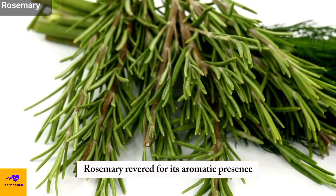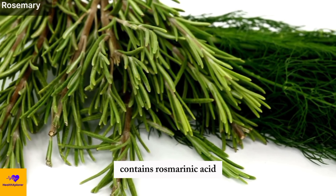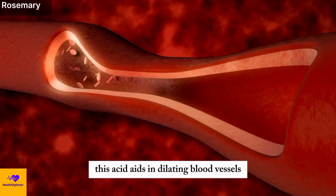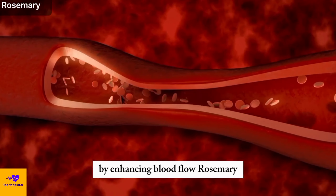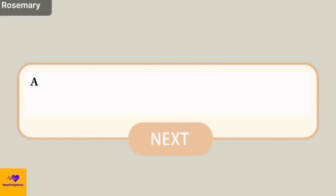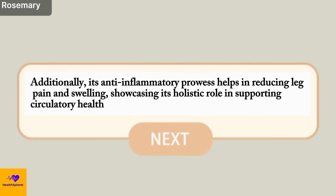Number 12: Rosemary. Rosemary, revered for its aromatic presence and therapeutic properties, contains rosmarinic acid — a compound renowned for its anti-inflammatory attributes. This acid aids in dilating blood vessels, promoting improved circulation. By enhancing blood flow, rosemary contributes to the efficient delivery of oxygen and nutrients to tissues while aiding in waste removal. Additionally, its anti-inflammatory prowess helps in reducing leg pain and swelling, showcasing its holistic role in supporting circulatory health and addressing associated discomfort.